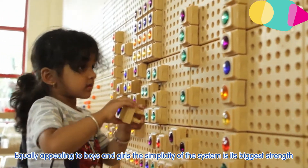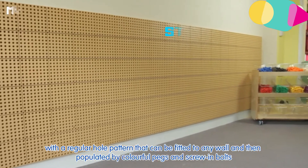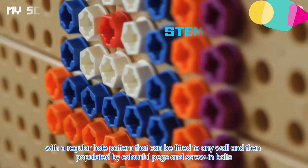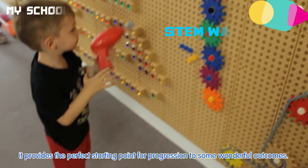Equally appealing to boys and girls, the simplicity of the system is its biggest strength, with a regular hole pattern that can be fitted to any wall and then populated by colourful pegs and screws and bolts. It provides the perfect starting point for progression to some wonderful outcomes.